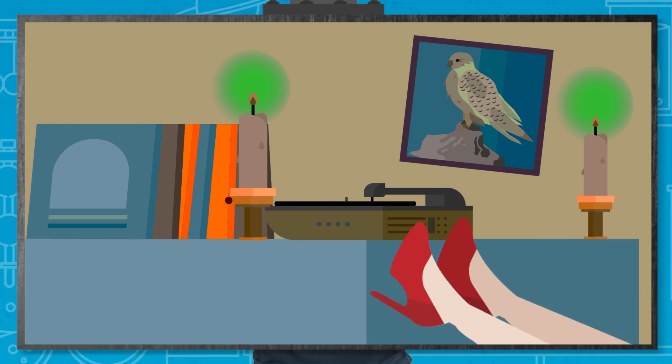The miracle of life. We all think we know how it works. There's birds, bees, romantic candlelight, Barry White on vinyl, and voila! You've made a new life. But recently, people have been talking about three-parent babies.